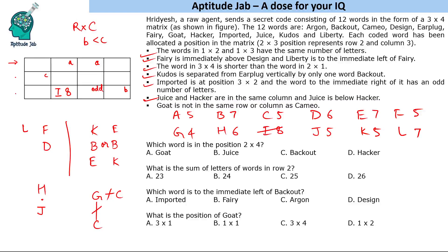We have the structure of design, fairy, and liberty to place together. Design cannot come in the first column because liberty must be to its left. Design also cannot come in the first row because there would be no space for the other two words in that structure.